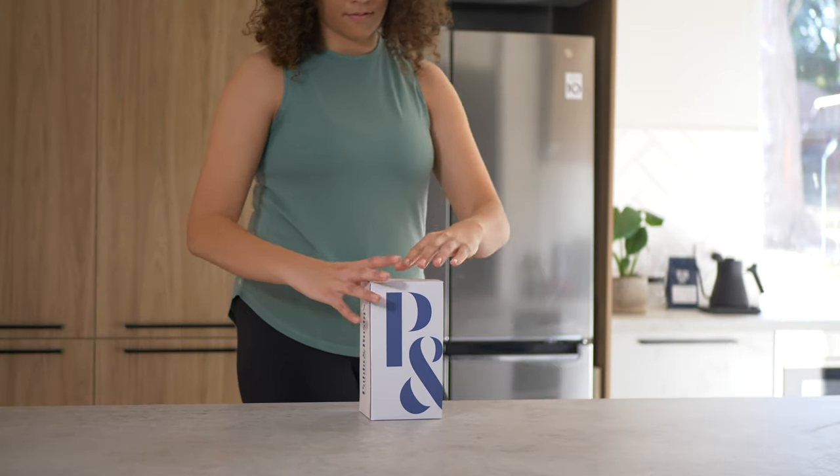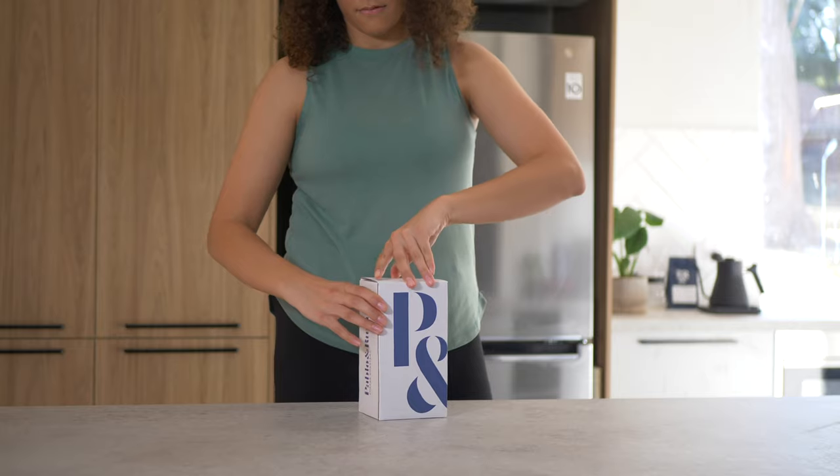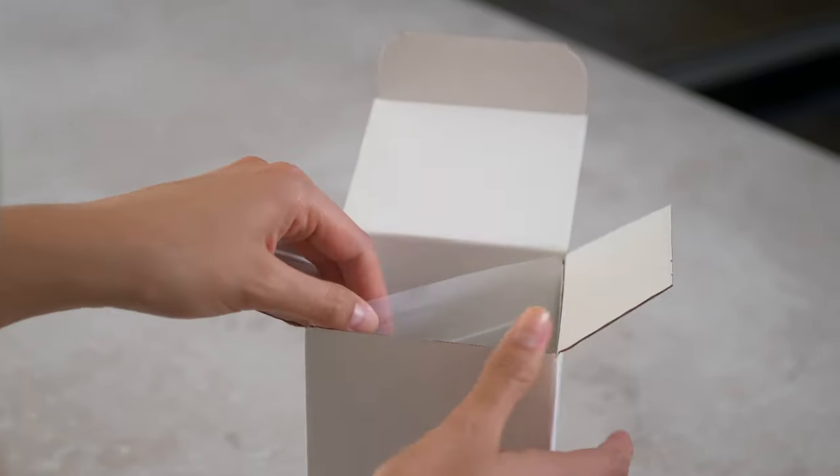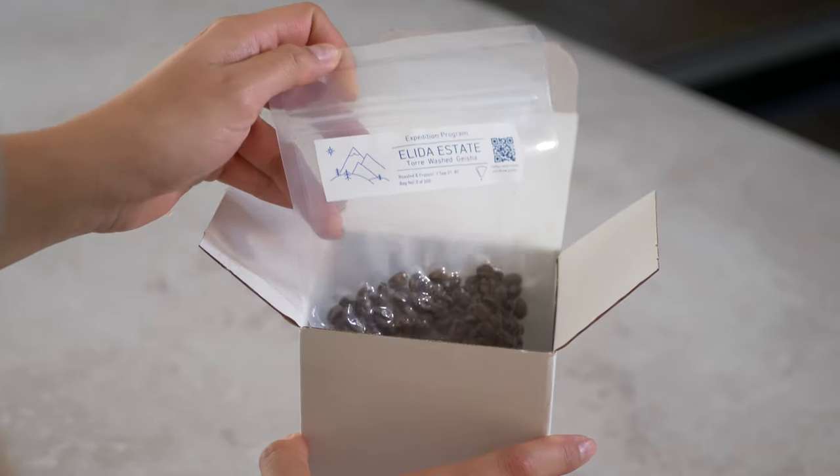We have been crafting something really special. After months of preparation, we are finally ready. We're excited to present to you our latest project: Expedition.